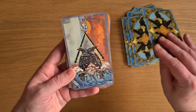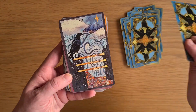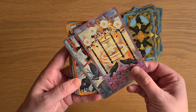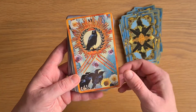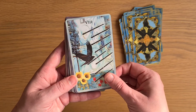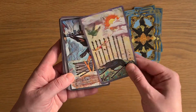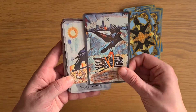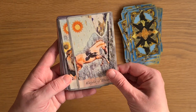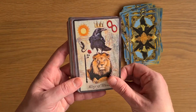Ace of Wands. Two of Wands. Three. Four. Five. Six. Seven. Eight. Nine. Ten. The Page of Wands. The Knight of Wands. The Queen. And the King of Wands.